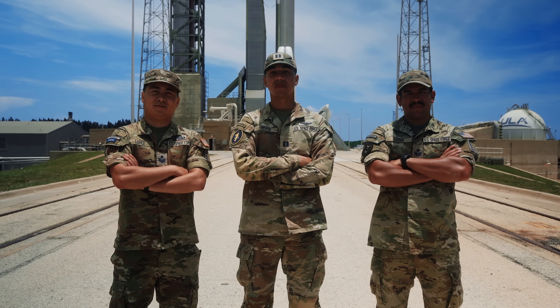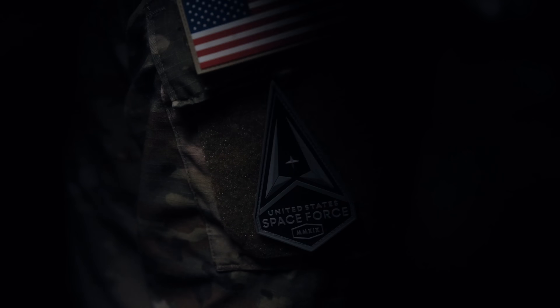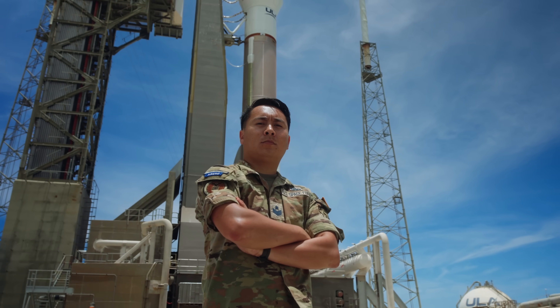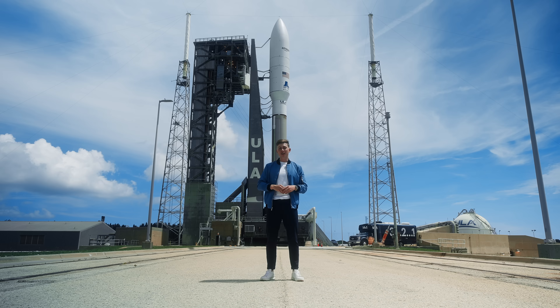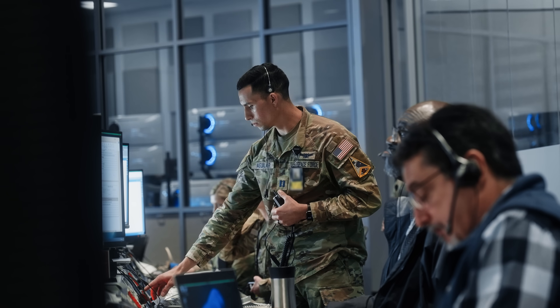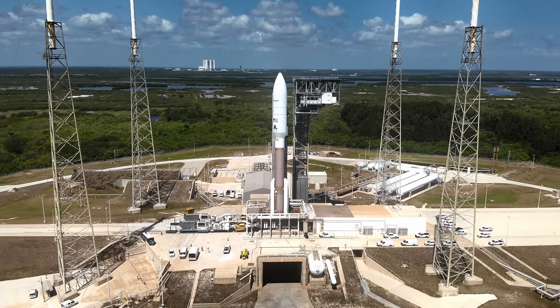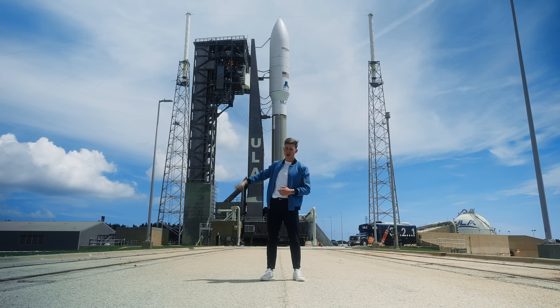You might not notice them at first, but get close enough and you'll see the space blue stitching on their uniform or the delta patch on their sleeve. These men and women help defend nearly every aspect of our modern way of life, and a rocket like this doesn't leave the ground without them. Today I'm taking you inside the United States Space Force to see the role these guardians play in making this mission possible.